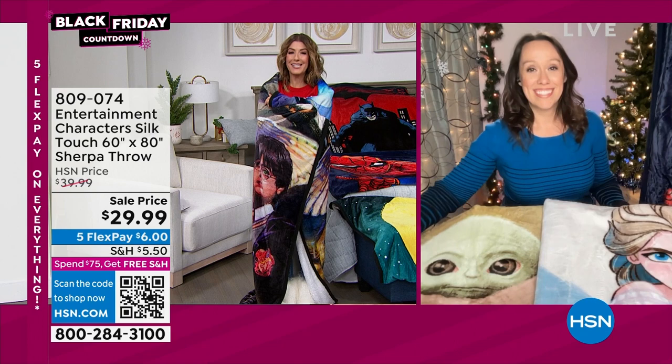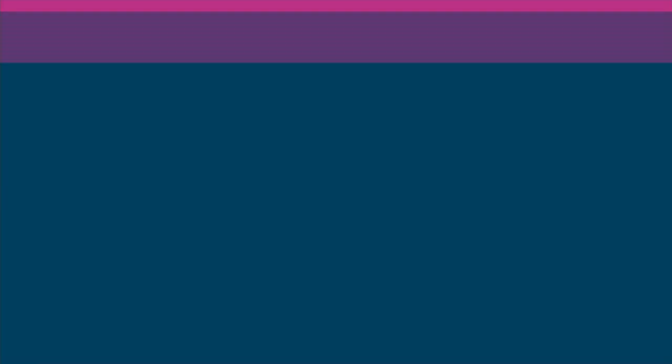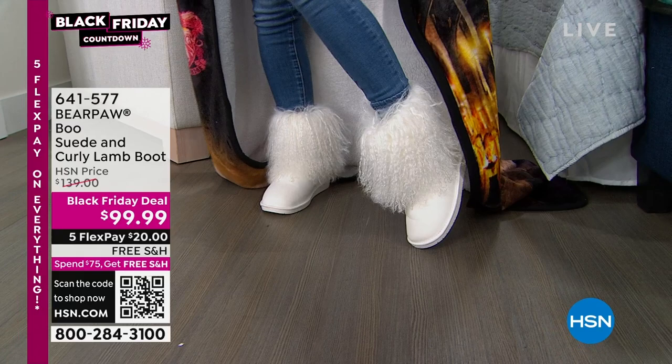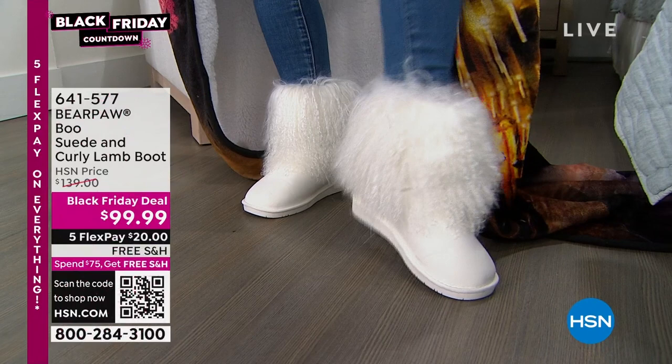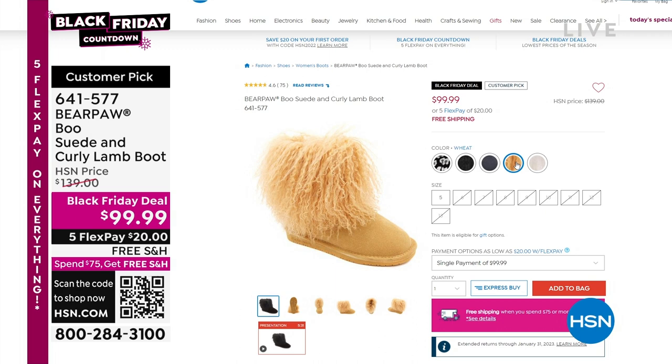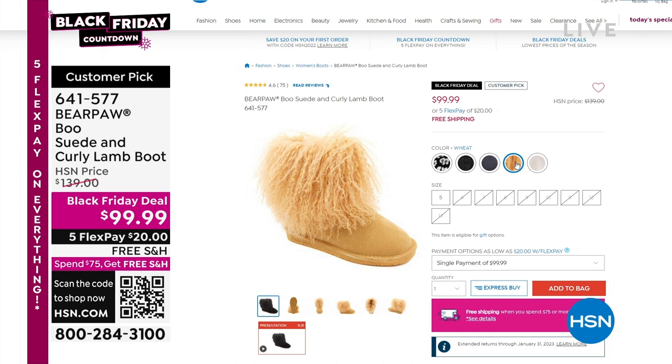Good thing I have these warm and cozy boots from Bear Paw. One of my all-time favorite Bear Paw boots — this is a Black Friday deal at the lowest price ever. This is genuine suede with genuine curly lamb in that beautiful, decorative, kind of shaggy, fabulous style. If you want glamour, romance, and fun in your fashion, get these home today. We are losing colors and sizes.